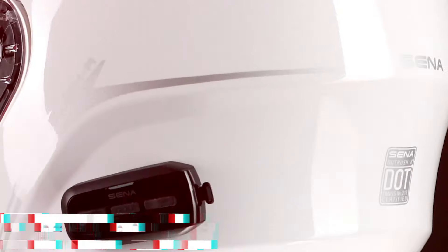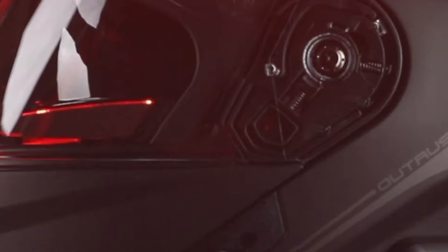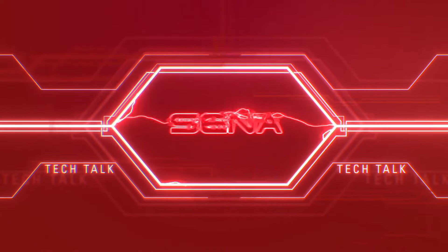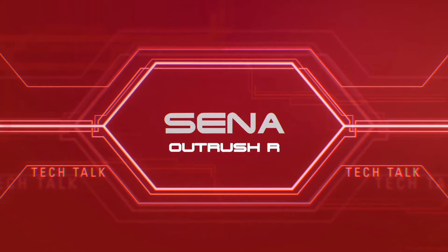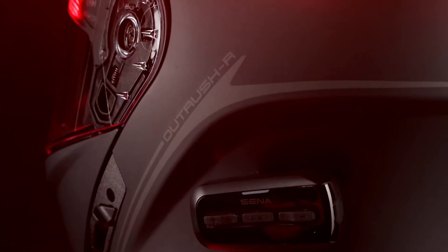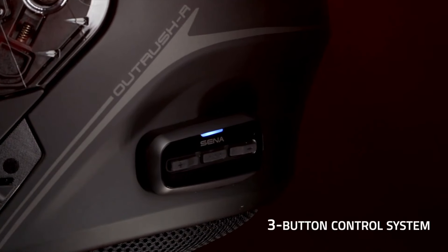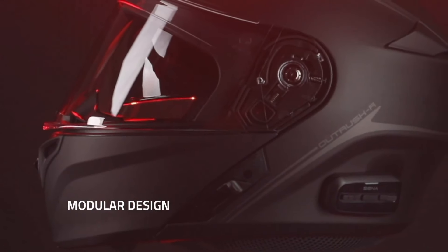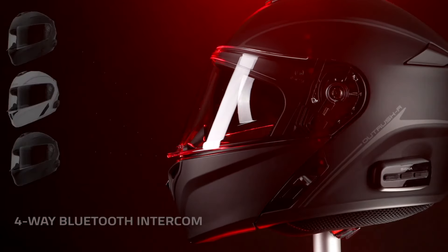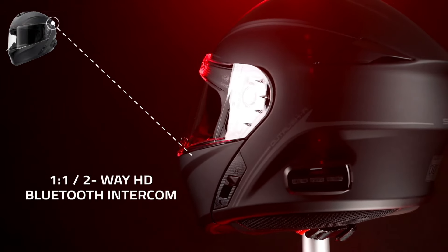Number 6: Senna Outrush R. Introducing the Senna Outrush R, a revolutionary gaming headset designed to deliver unparalleled audio performance and comfort for immersive gaming experiences. With its sleek and ergonomic design, the Outrush R ensures maximum comfort during extended gaming sessions. Equipped with advanced 50mm drivers, this headset delivers rich, crisp sound with deep bass, allowing you to hear every detail with stunning clarity.